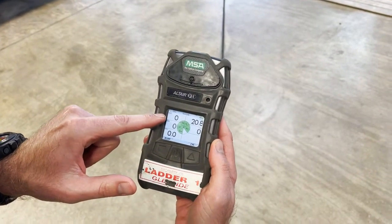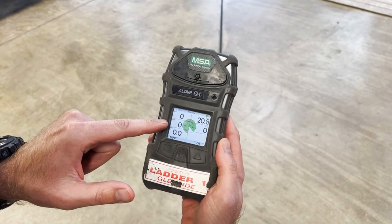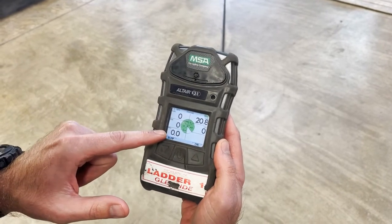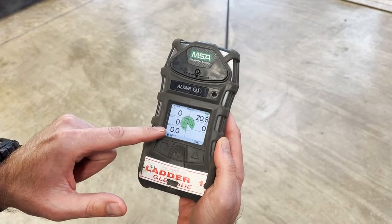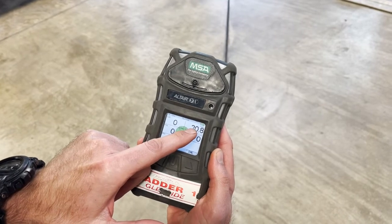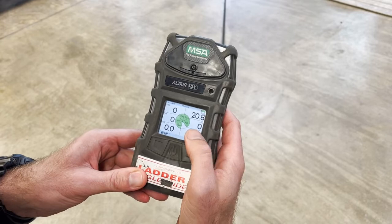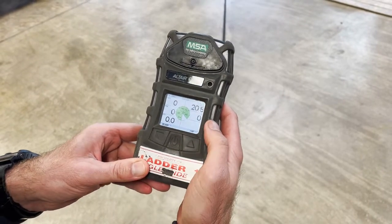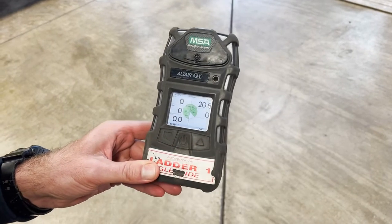Here's what your screen looks like when it's up and running: in the upper left corner is your percentage of the LEL for methane; then we have CO in parts per million; hydrogen cyanide (HCN) in parts per million; in the upper right, the percentage of oxygen in the ambient air at 20.8%; and over to the right, hydrogen sulfide in parts per million.